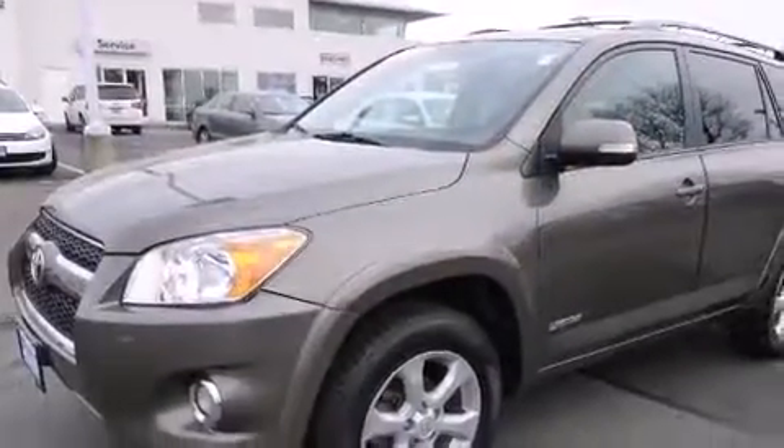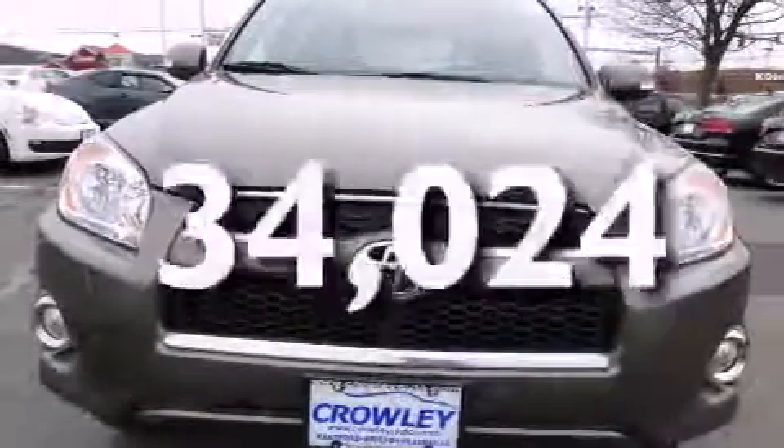Full power accessories, a rear window defroster, a push-button ignition, and this vehicle has fewer than 35,000 miles on the odometer.